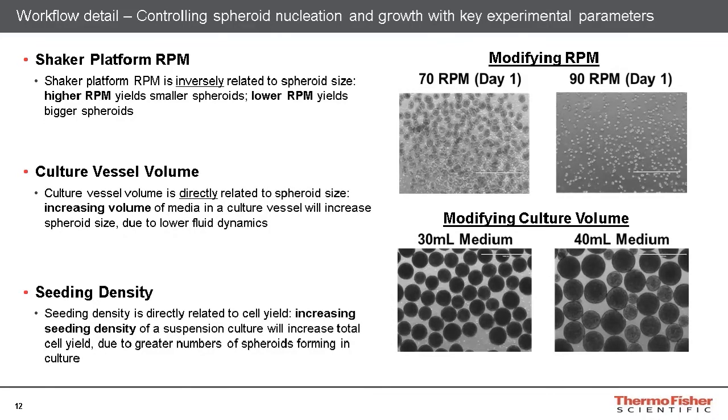There are a few additional experimental variables which users can manipulate to control spheroid nucleation and growth. By modifying the shaker platform RPM, users can increase or decrease the size of spheroids after nucleation. The shaker platform RPM is inversely related to spheroid size, so by increasing the RPM, the spheroid size will be decreased after nucleation. Our recommended shaker platform RPM is 70 RPM, which results in spheroids with diameters of approximately 400 microns by day five. If this RPM is increased to 90 RPM, the end result on day five is an average spheroid diameter less than the 400 micron diameter observed at 70 RPM.